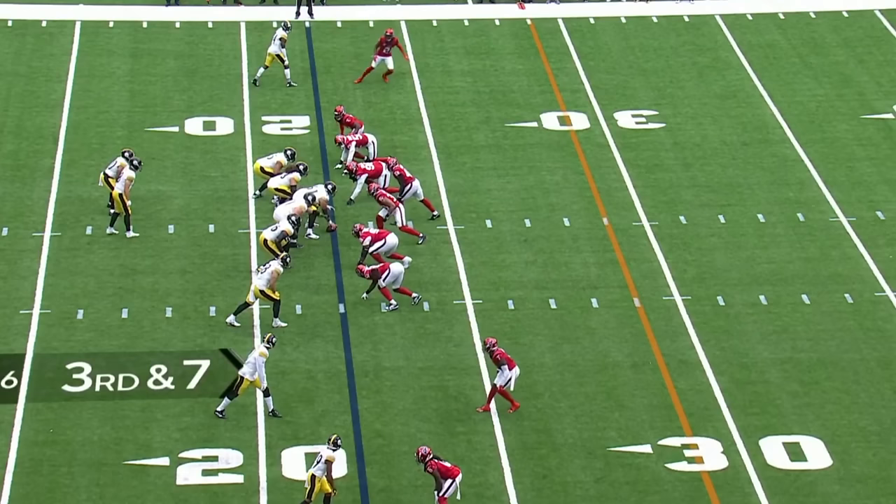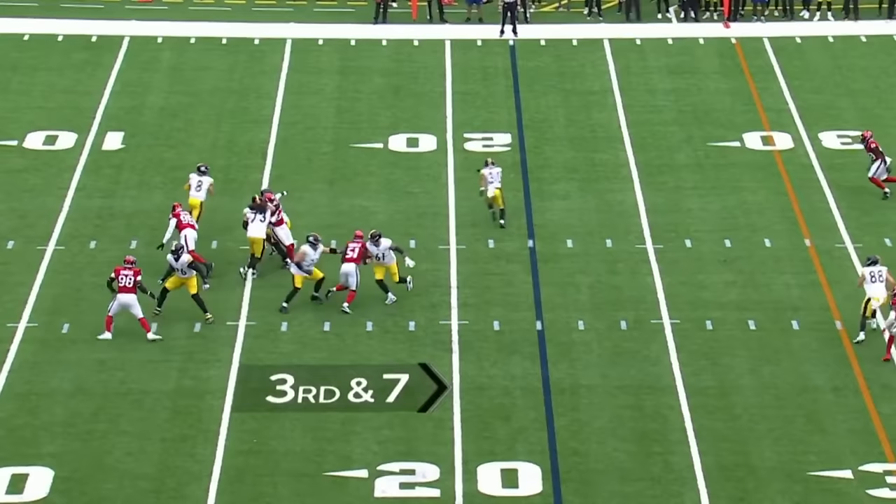Pickett spins around, he's got space to run again. Can he get the first down? Yes, he can. It was excellent on third down.